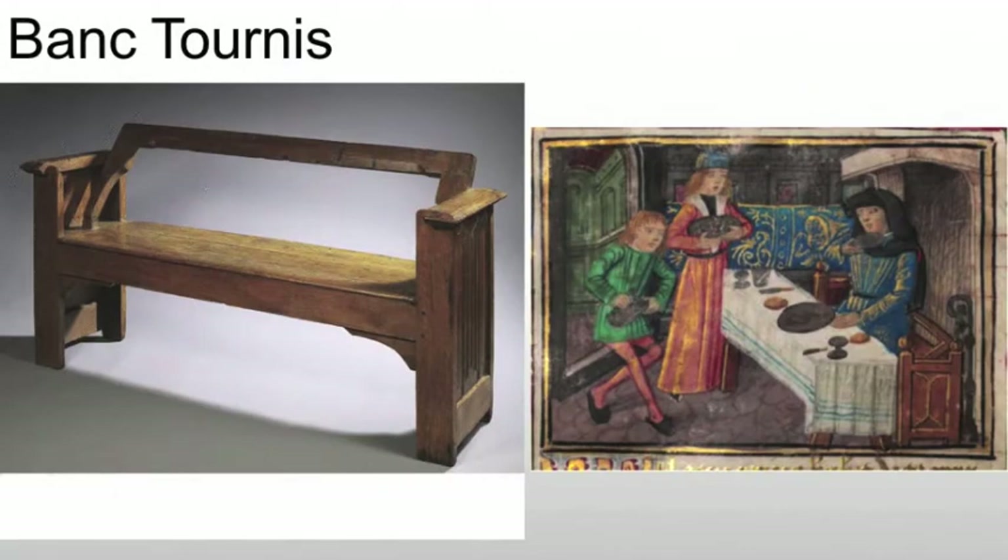One of the more interesting and multifunctional seats we see — one that would be really useful in furniture today — is a form of the banque tournée. This is a bench where the whole back flips over; it can rest on one side or be flipped to rest on the other. For example, if you're in a banquet hall with a fire on one side, you can flip it over, use the table, and then flip it the other way to face the fireplace without ever having to move the piece of furniture. There's no storage in this piece, so it's a little unusual that way as well.